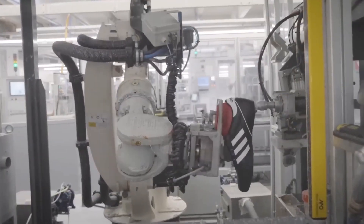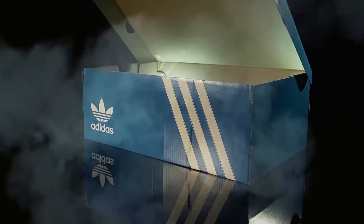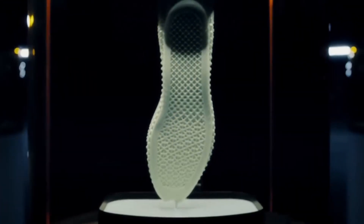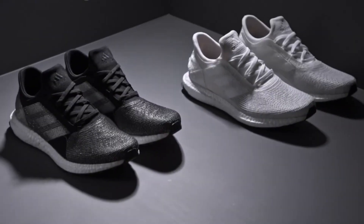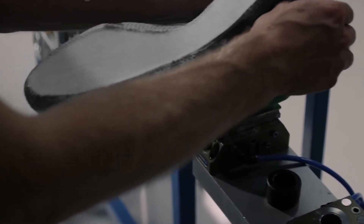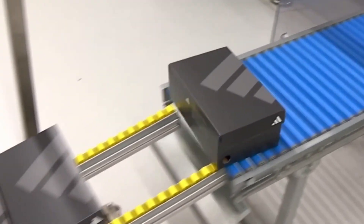The next evolution of shoe recycling isn't just in how we break them down — it's in how we build them in the first place. Designers are now creating shoes with recycling in mind: fewer materials, simpler construction, and adhesives that can be melted or dissolved without toxic byproducts. Monomaterial shoes, made entirely from one type of plastic or textile, are gaining traction — these can be shredded and reprocessed without the complex sorting of traditional footwear. Others are experimenting with biodegradable components, soles that break down into non-toxic compounds, uppers made from mushroom leather or recycled ocean plastic, and stitching that dissolves in water. 3D printing is also changing the game, allowing shoes to be made on demand with minimal waste and from recycled feedstocks.